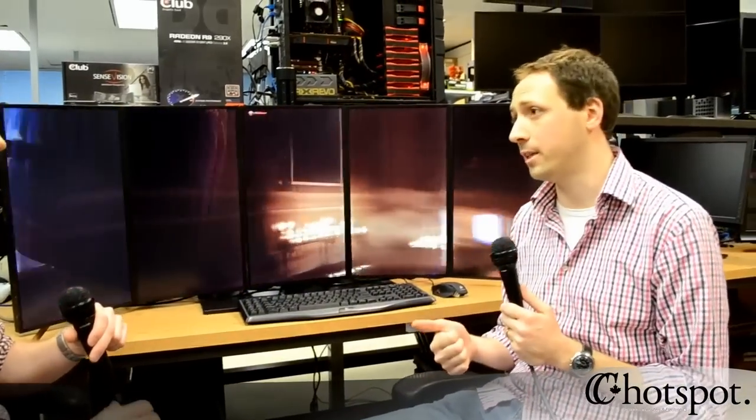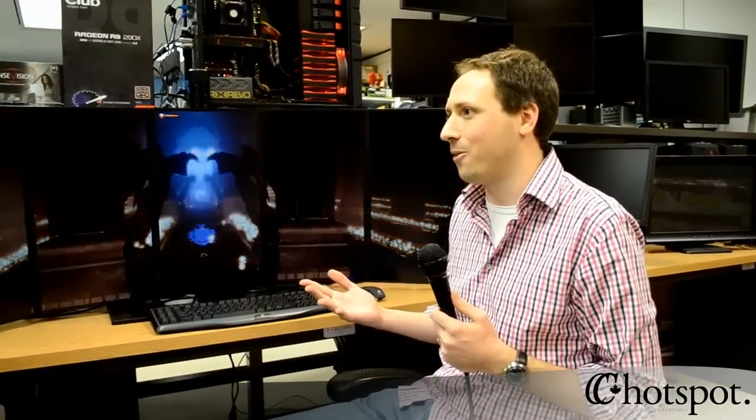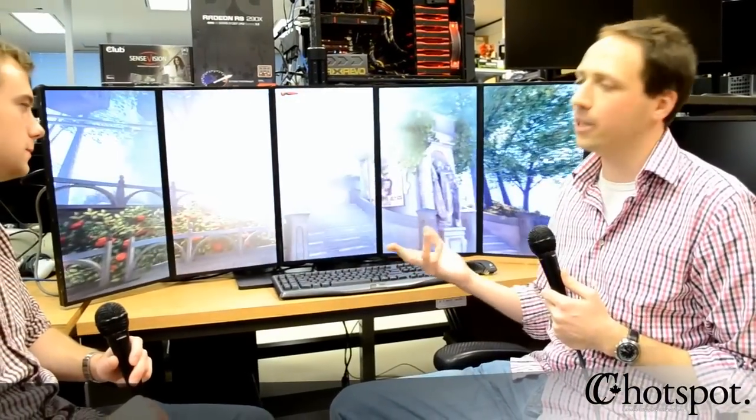Bioshock is looking amazing here. What are some of the technologies that AMD really wants to show off with the 290X? One technology that's brand new that we're really excited about is something we're calling True Audio Technology. True Audio Technology comes from a recognition that sound engineers have been kind of neglected the last few years. The pace of CPU advancement is really rapid, GPUs advance at an even faster pace, and the audio guys have been left out.